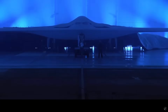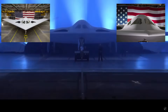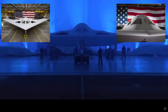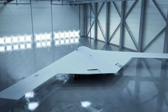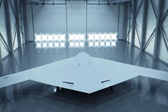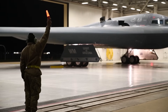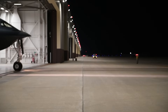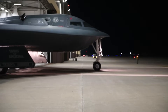So far in both the B-21's reveal in December and the photos released last week, we've only seen the front of the Raider. It turns out that aircraft exhaust systems are one of the most closely guarded secrets of the Raider, and even of the 30-year-old B-2 Spirit. In fact, if you're taking pictures of a B-2 at an Air Force Base, you are prohibited from taking pictures of the back of the airplane.